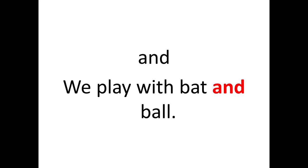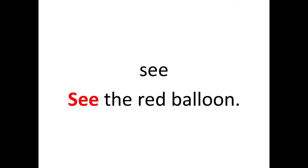In the sentence, the word 'and' is highlighted. Next is 'see.' The sentence is: See the red balloon. The word is 'see' and in the sentence it is highlighted in red.